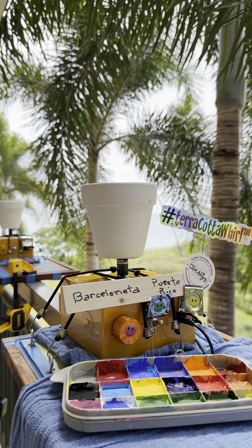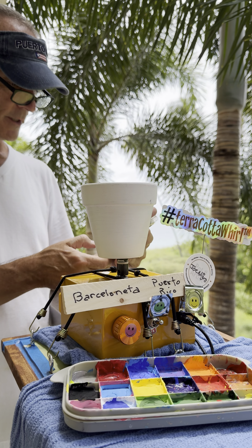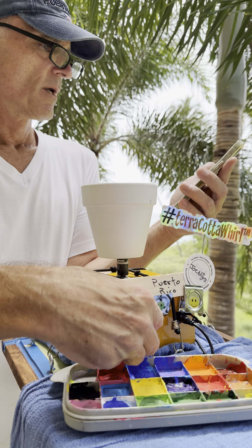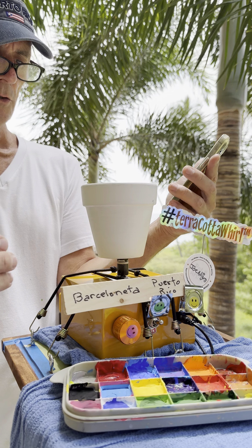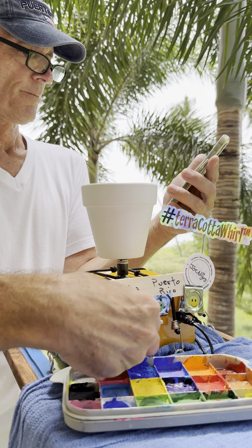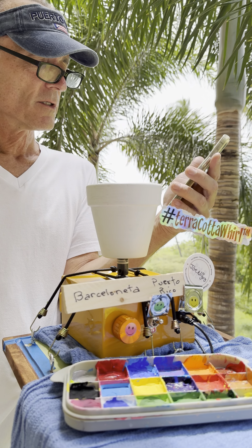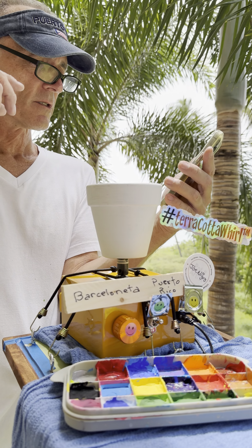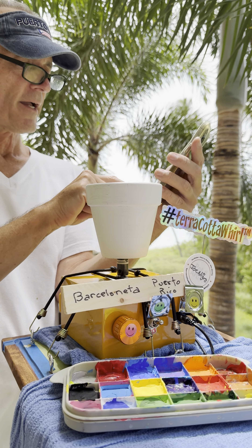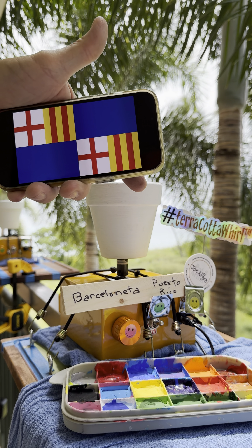Now what I did for you today was I did a little script, written by ChatGPT, my buddy. So we'll read you the script for the YouTube video. Opening scene: Joan Igro at his Terra Cotta World machine. This is my Terra Cotta World machine - I invented this. Welcome back to Terra Cotta World. Today we're painting the beautiful flag of Barcelona, Puerto Rico. As we start this project, let's talk about the vibrant colors and rich history of this fascinating town.